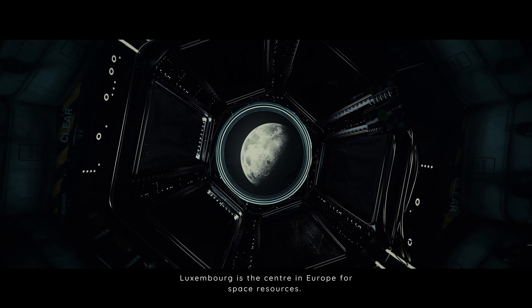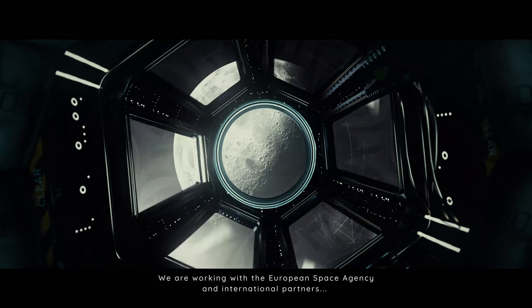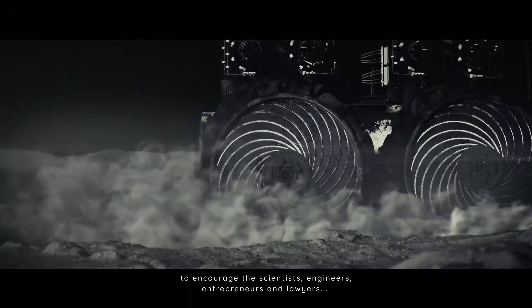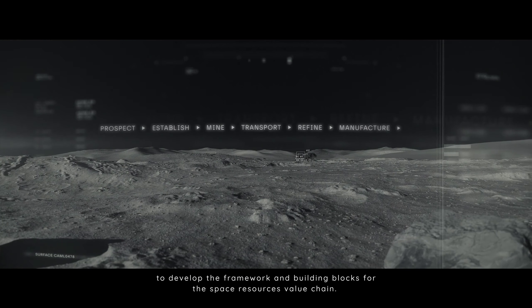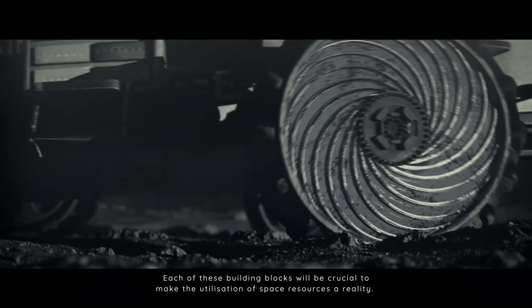Luxembourg is the centre in Europe for space resources. We are working with the European Space Agency and international partners to encourage the scientists, engineers, entrepreneurs and lawyers to develop the framework and building blocks for the space resources value chain. Each of these building blocks will be crucial to make the utilisation of space resources a reality.